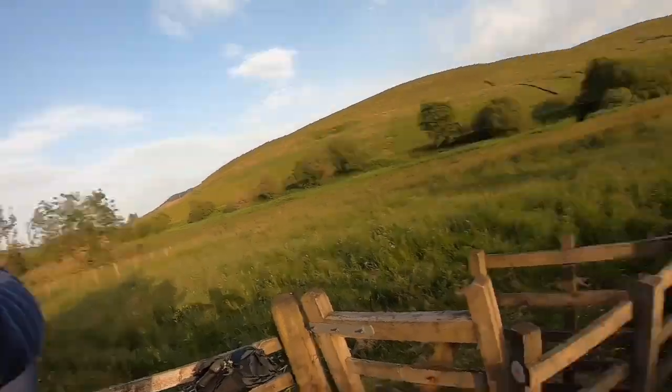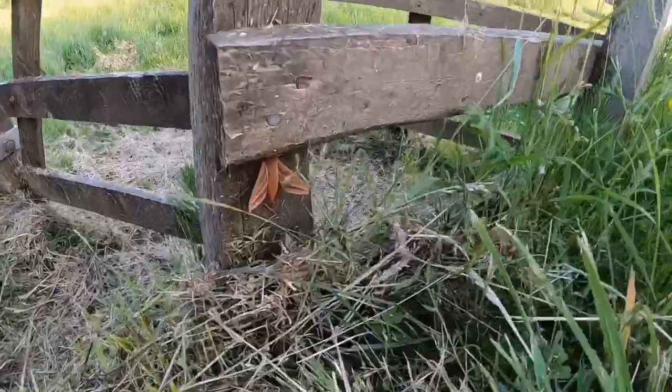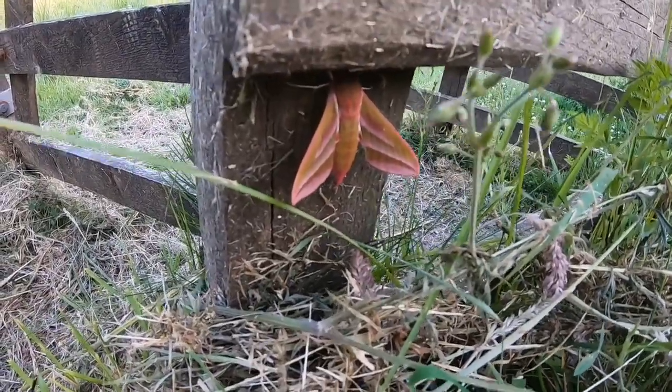I'm not long starting the trail but I wanted to stop just to show you something I've come across, which is an elephant hawk moth. If I get down low here — see? It's quite a colourful moth, it's like green and pink.